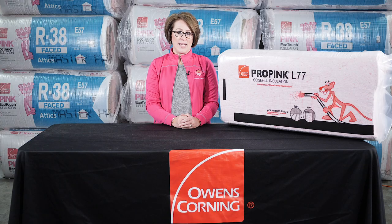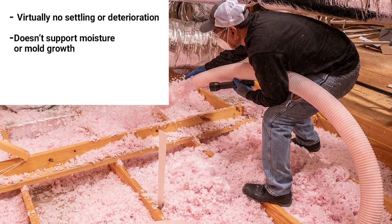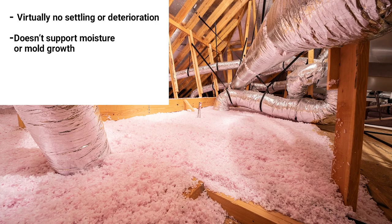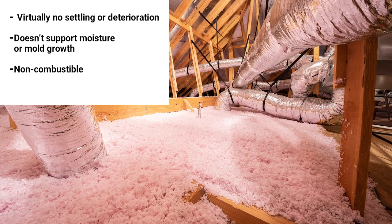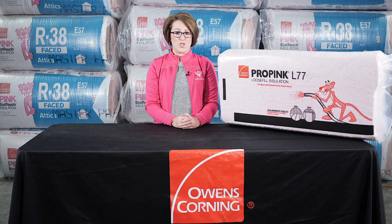And because it's fiberglass, it's great at absorbing sound. Pro Pink has virtually no settling or deterioration with age. It doesn't support moisture or mold growth, and it's non-combustible without the need for added chemical fire retardants. Simply put, Pro Pink fiberglass loose fill insulation is your best choice for delivering exceptional performance for your customers and outstanding productivity for your installers.